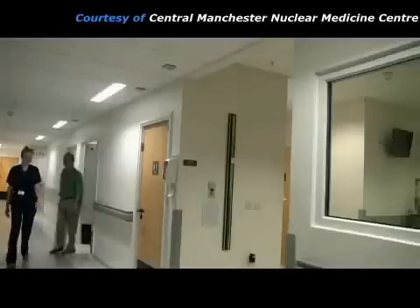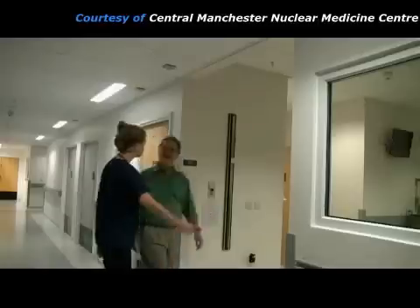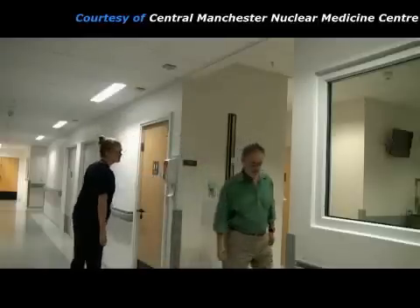After the injection, it takes about three hours for sufficient radiopharmaceutical to accumulate in the bones. During this time, the patient can wait in the nuclear medicine department, or if they wish, they may leave the department and return three hours later for their pictures to be taken.